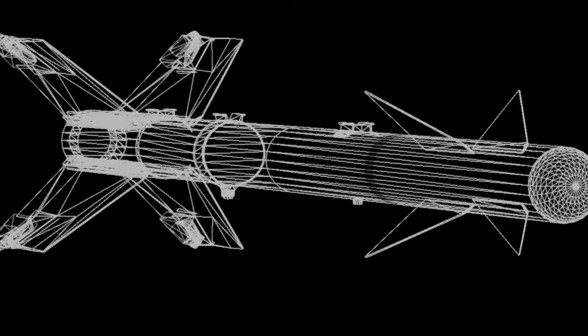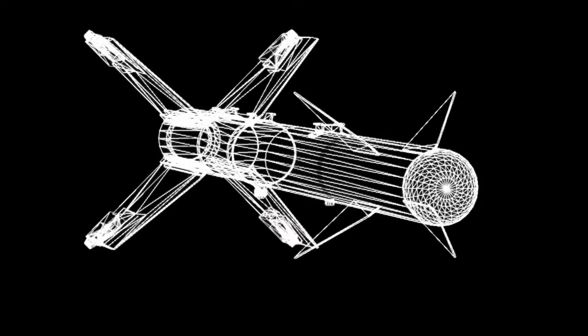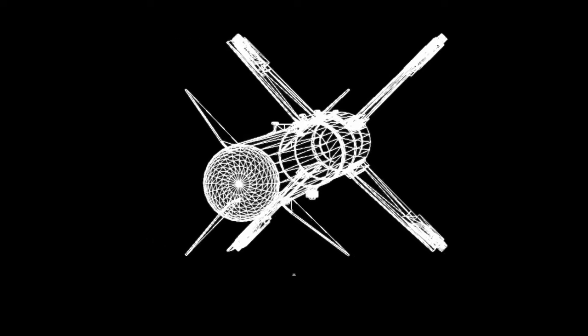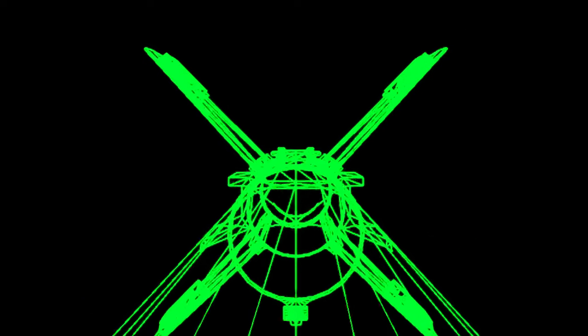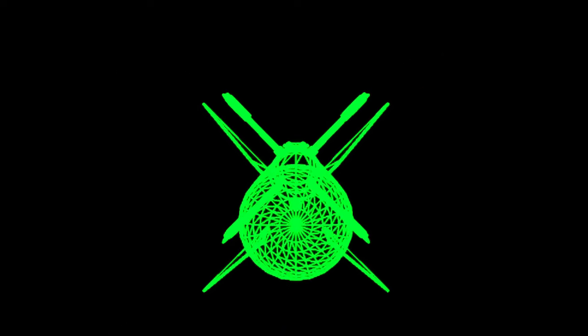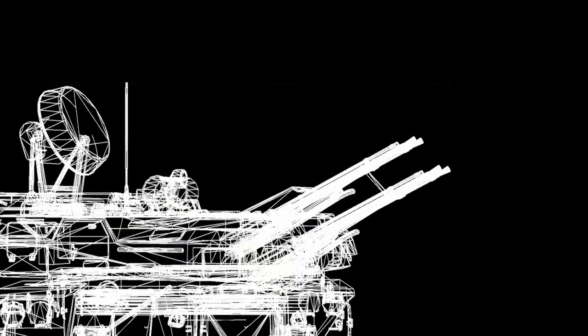As for the seeker, it uses a passive radar-homing broadband seeker created by Motorola. The seeker can be set with seven different broadbands and was preset on the ground to match the systems that might be encountered during the mission.